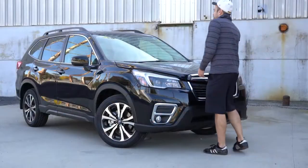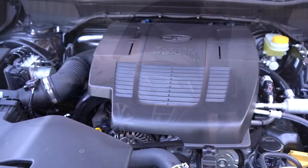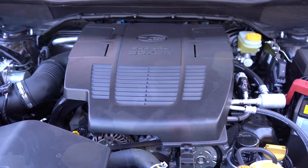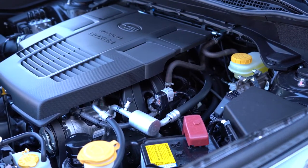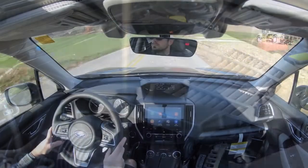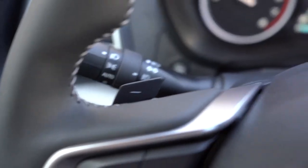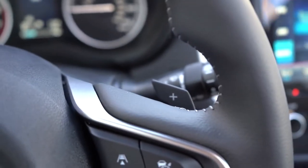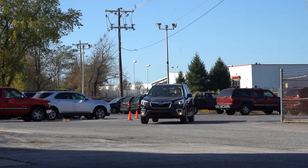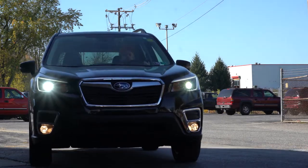Regardless of trim level, the power plant is going to be the same. Powering this beast is a 2.5-liter direct-injected horizontally opposed Subaru Boxer engine putting out 182 horsepower at 5,800 RPM and 176 lb-ft of torque at 4,400 RPM. Power is sent to all four wheels through a Lineartronic CVT. Paddle shifters are available with the Sport trim level and up, along with a 7-speed manual mode for the CVT on those specific trims.